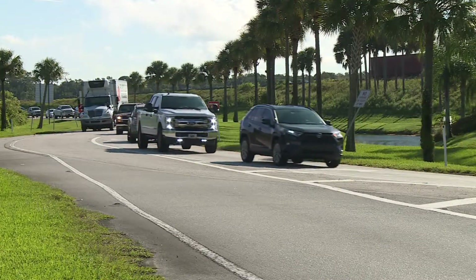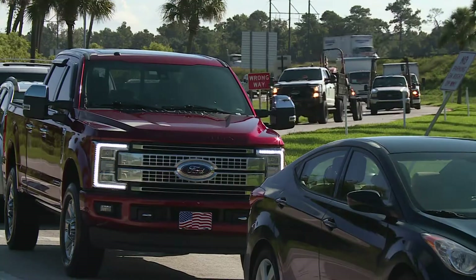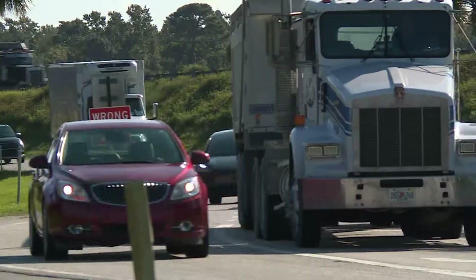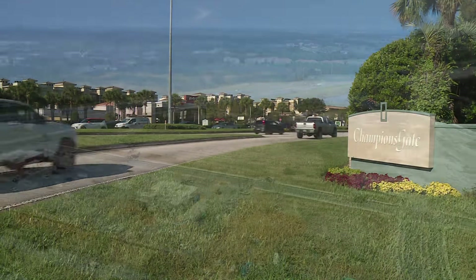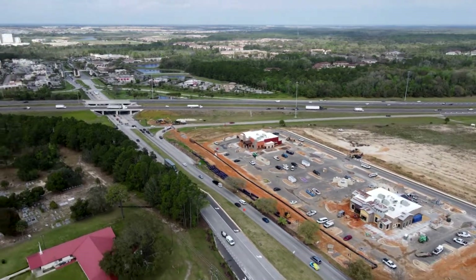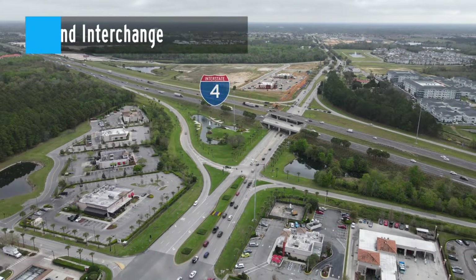Improvements are coming to the interchange of I-4 and County Road 532 in Osceola County at Champions Gate. To accommodate the rapid development in the area, this interchange will be reconfigured into what's called a Diverging Diamond Interchange, or DDI.